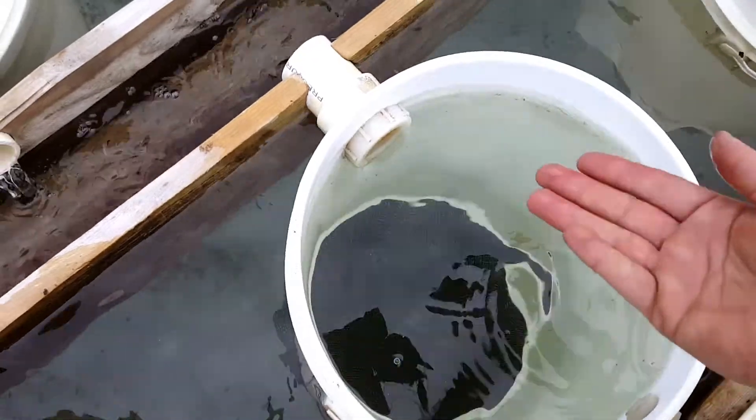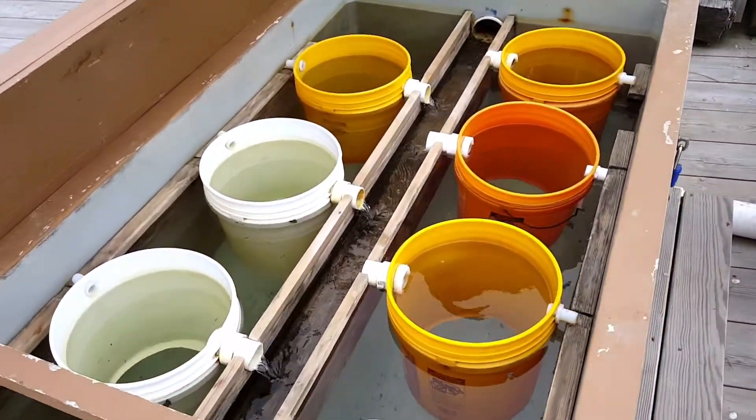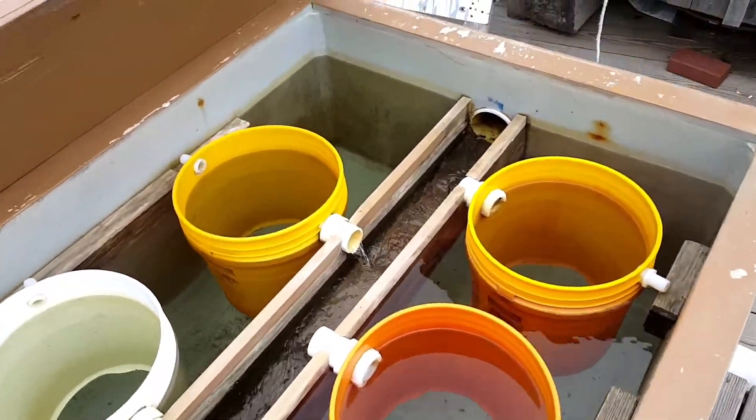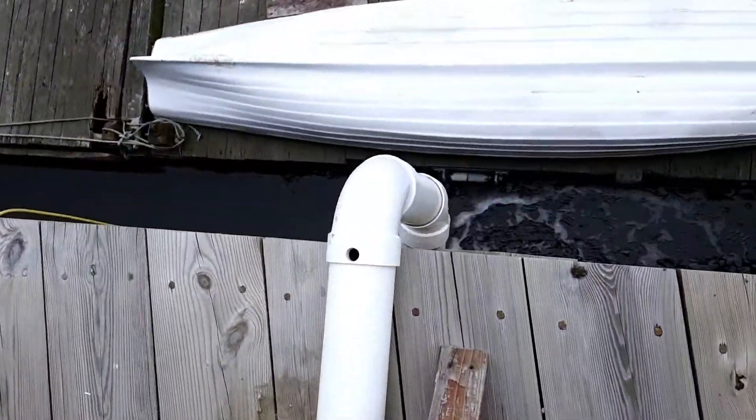Once that water comes up through the buckets, it goes through the spigot, down through the trough, and out the exit pipe, back into the water.